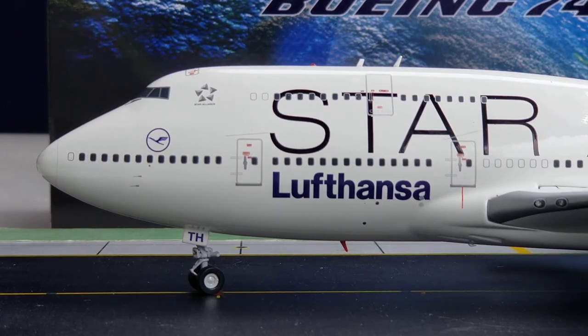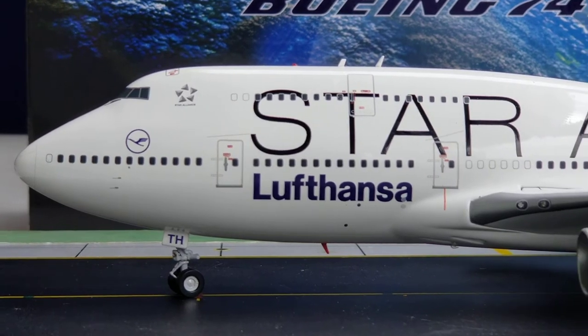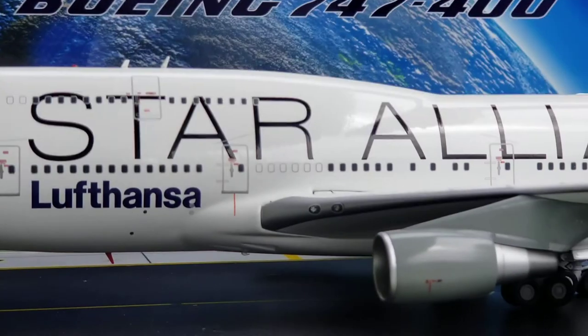Lufthansa joined the Star Alliance along with Air Canada, SAS Scandinavian Airline System, United, and Thai Airways International — one of the five founding members on May 14, 1997 — which now consists of 29 airline members from five inhabited continents. You also see the Lufthansa title at the lower part of the aircraft, and the Star Alliance billboard titles across the aircraft.